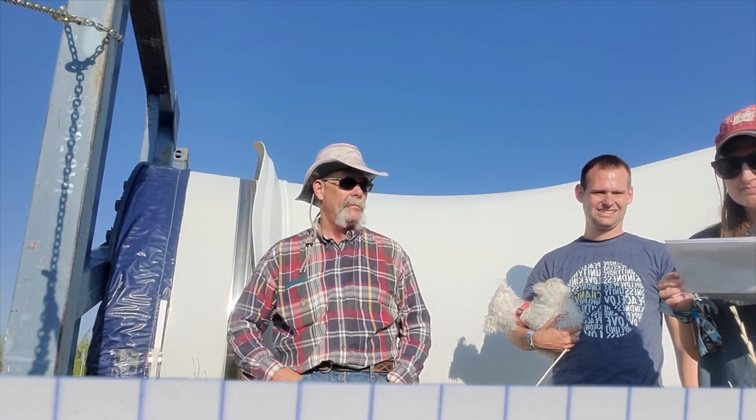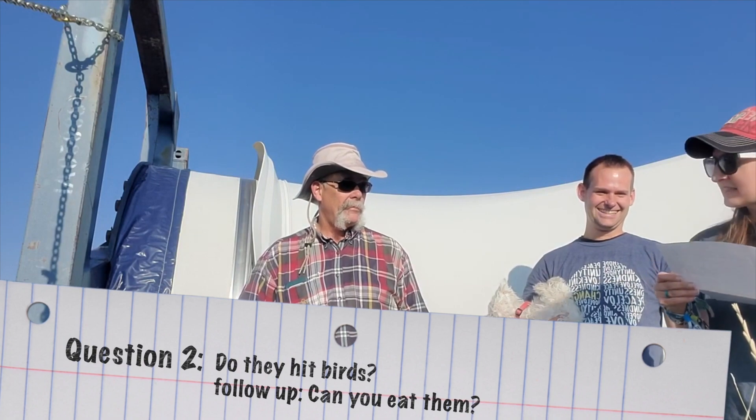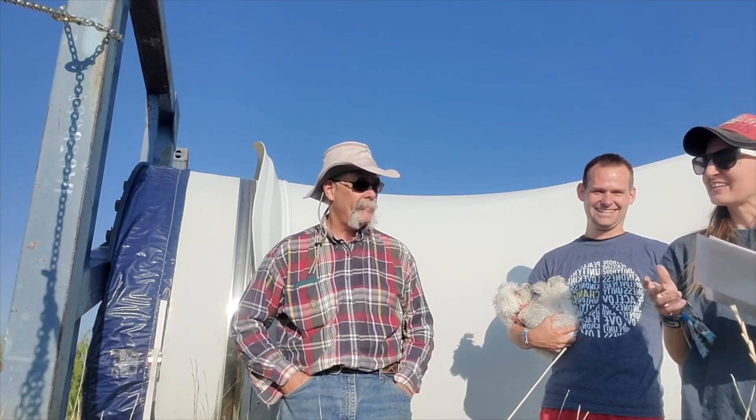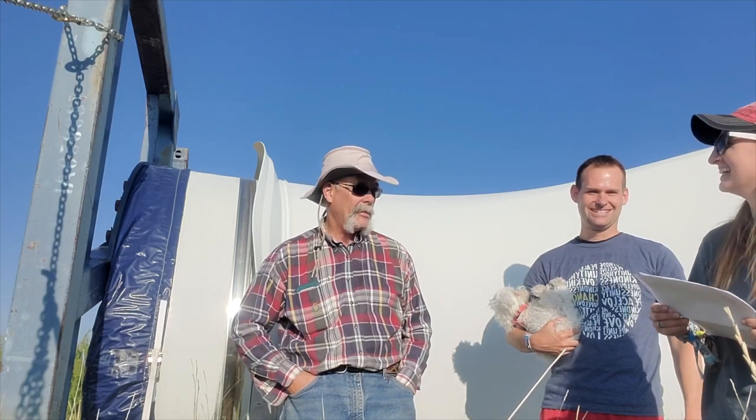Do they hit birds? Occasionally. What happens if they do? They die. And then one of the kids says, can you eat them? No, but insects eat them and other birds eat them, so it makes food for other animals — coyotes. And it can also become fertilizer.